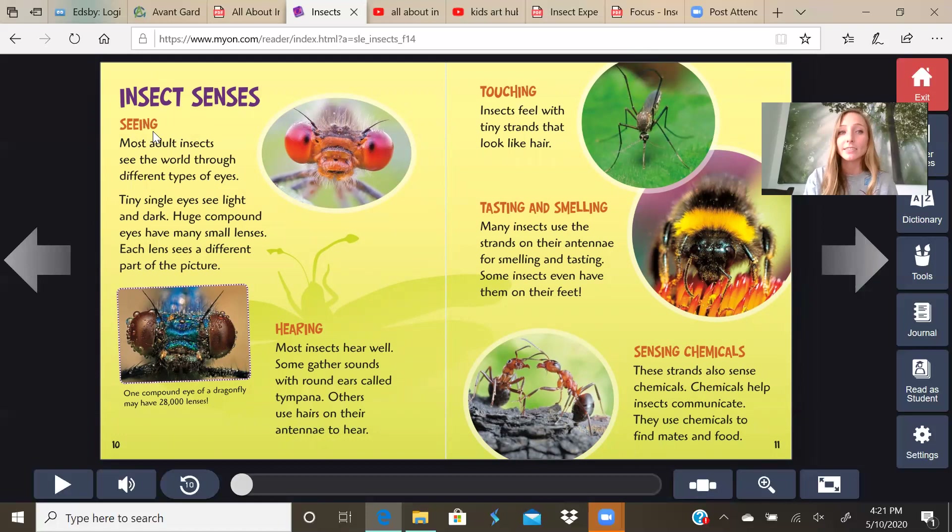Insect senses. Seeing: most adult insects see the world through different types of eyes. Tiny single eyes see light and dark. Huge compound eyes have many small lenses — each lens sees a different part of the picture. One compound eye of a dragonfly may have 28,000 lenses. Hearing: most insects hear well. Some gather sounds with round ears called tympana. Others use hairs on their antenna to hear. Touching.